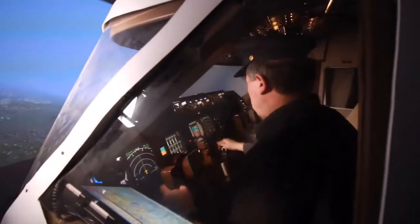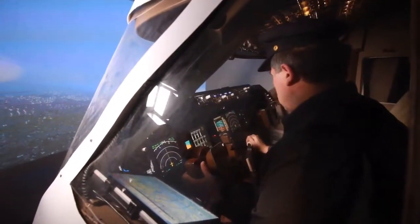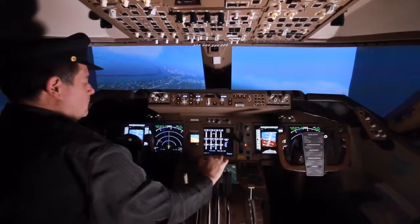And other than a multi-million dollar commercial flight simulator, it is the closest thing you can get to flying a real 747.